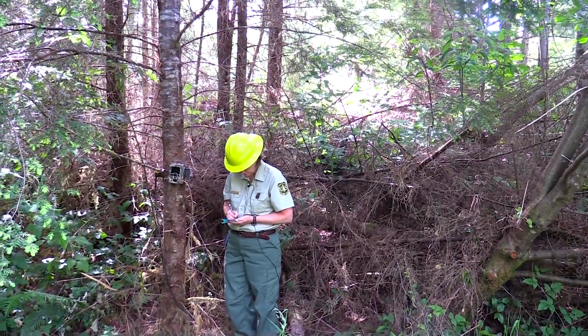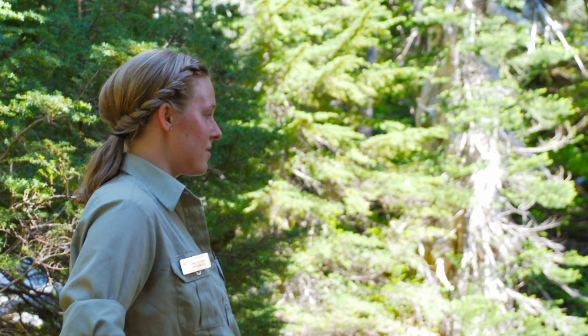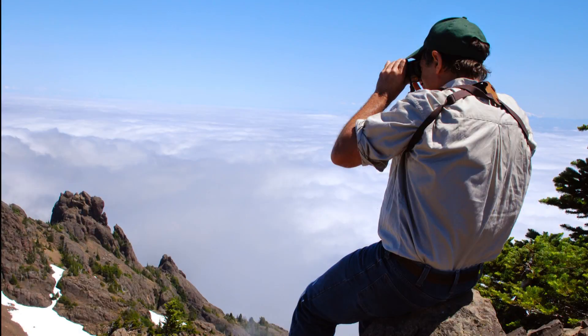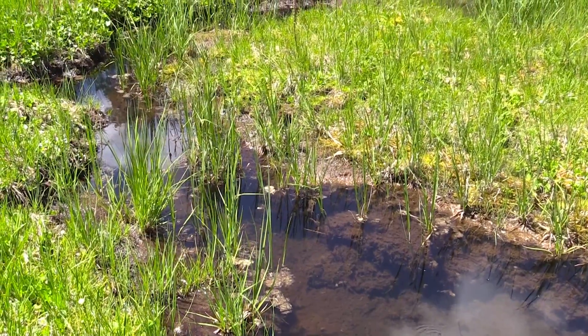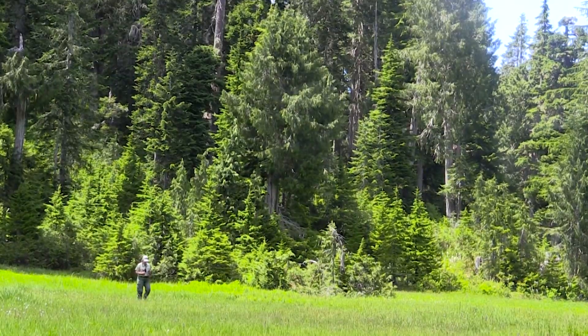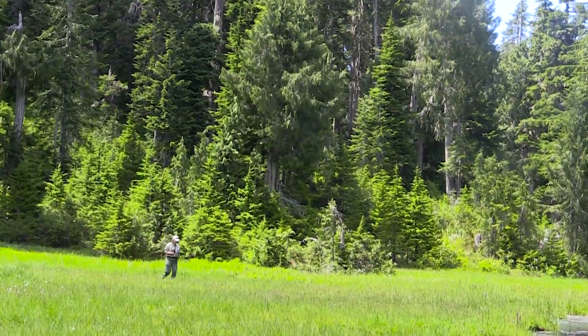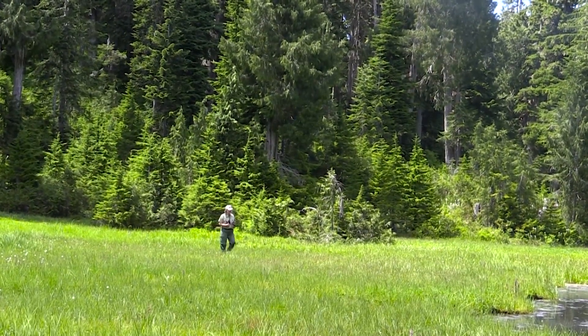I think it's absolutely critical that Forest Service specialists and really all the different employees are out on the landscape as much as possible. Ecosystem processes are always happening. People getting out repeatedly, especially to see the changes that are occurring over time, is absolutely critical.